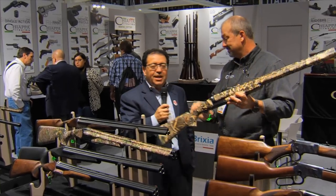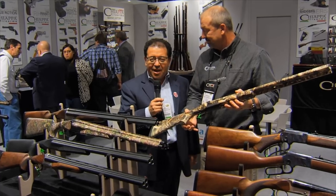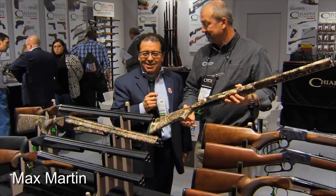Well, that sounds great. Thank you so much. Jim Eubanks with Chiappa Firearms. For the Firearms Channel, I'm Max Martin. Thanks for watching.